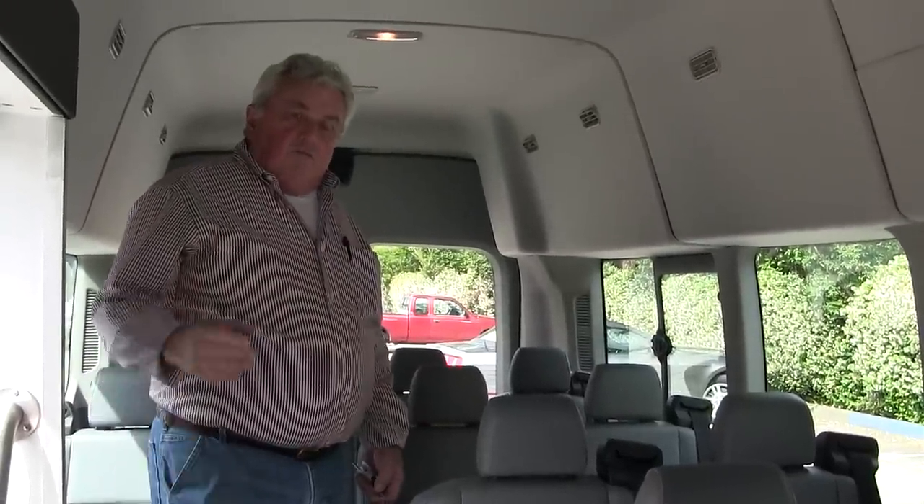What's remarkable about this, in addition to the fact that it's the Transit, is that this unit is not a cutaway. So there's never a leak issue. There's never a warranty issue of whether the second stage manufacturer is responsible or Ford is responsible. With the exception of the bus door, everything here is Ford OEM.